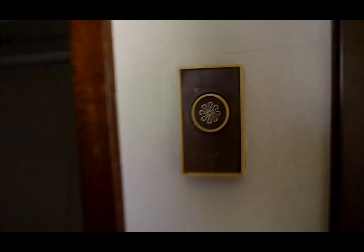Each room is controlled separately by thermostats — it's all electric, there is no furnace in this house. As you can see, it's very clean.